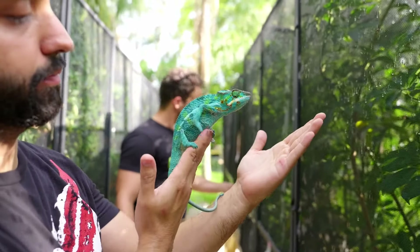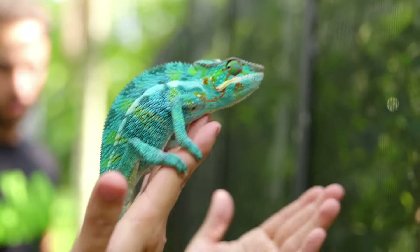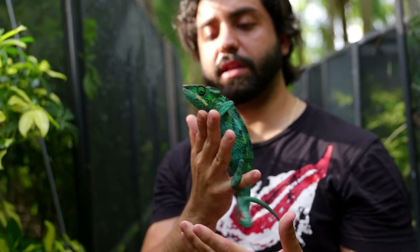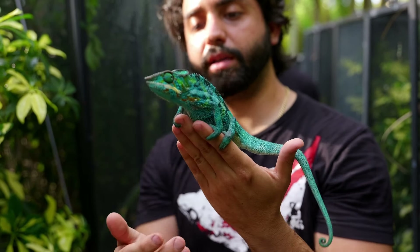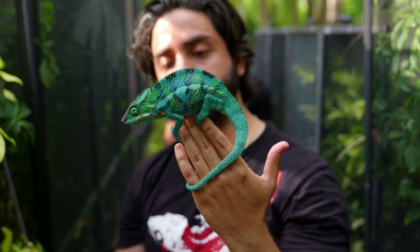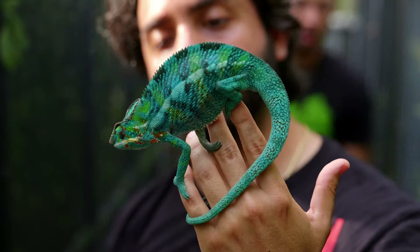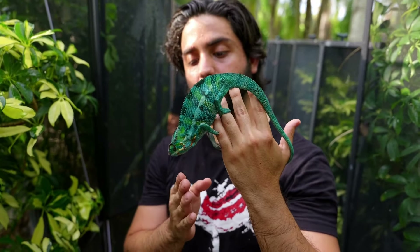Keep in mind that their hands are made for grabbing branches, so instead of a flat open hand, I space my fingers out a bit so they can grab my middle finger or index finger like a branch. Sometimes they'll stand still, sometimes they'll start walking a lot. I like to hand walk these guys — even if they're moving around, as long as they're not flaring up or puffing, they're not stressed. I handle them for a short period of time and then put them back so I don't stress them out too much.